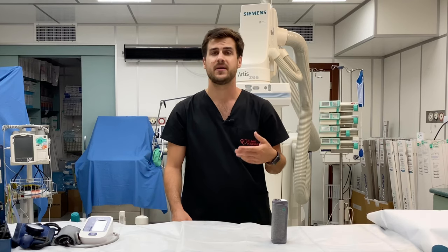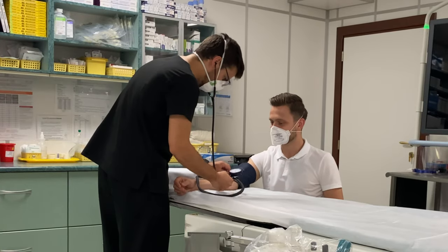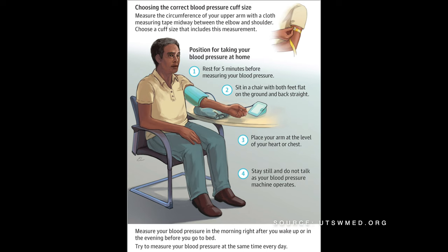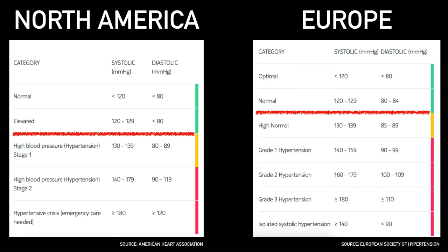Hypertension diagnosis is based on blood pressure measurements, which can be done with three methods: during an in-office visit by a qualified medic; during a 24-hour automatic blood pressure monitoring or ABPM study; or at home using a dedicated device at regular intervals in a standardized manner. The thresholds required to establish a hypertension diagnosis differ between Europe and North America, but both agree that optimal blood pressure values are below 130 over 80.